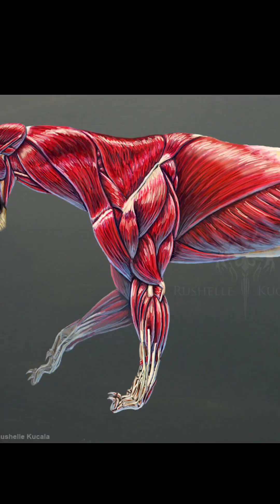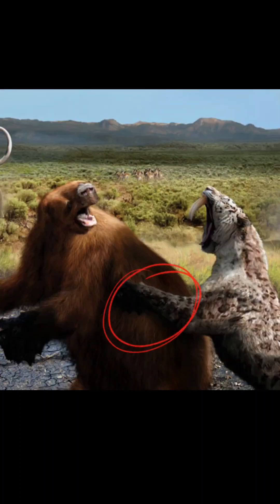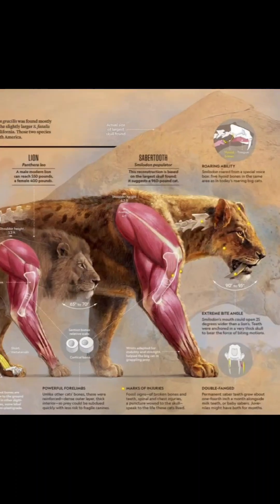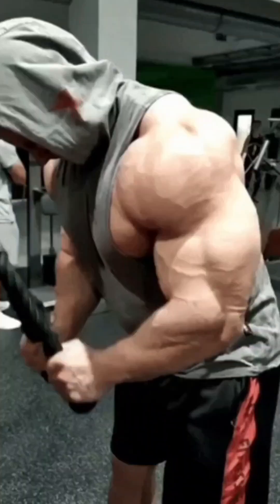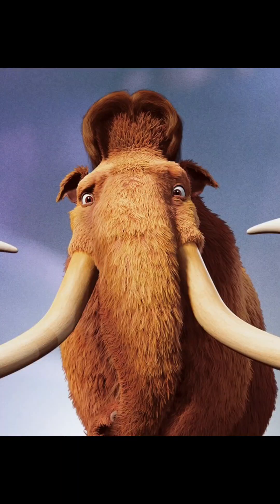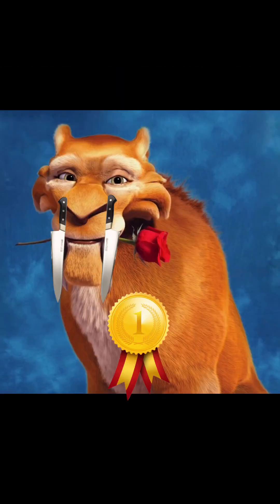But if we talk about its arms, those things were gym memberships with fur. Studies show Smilodon's forelimbs were nearly 1.5 times stronger than a modern lion's, with shoulder muscles capable of generating over 880 pounds of pulling force in a single grapple. It could drag down animals weighing over three times its own body mass, pinning mammoths, bison, or giant ground sloths like a heavyweight champion with knives for teeth.